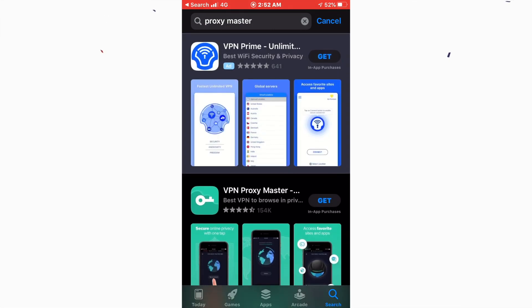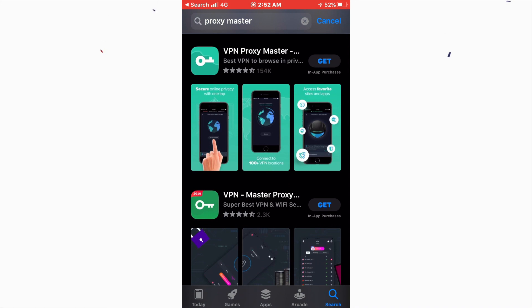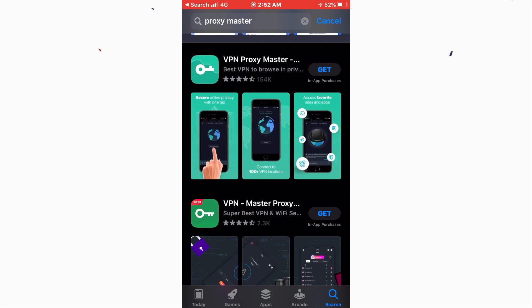Number five is Proxy Master, which is also a well-known VPN. It has 154,000 downloads — a whopping large number — because it has sponsored itself a lot. That said, I still think VPN 360 performs very well. Some people use VPN Proxy Master too, and I think it also helps people.